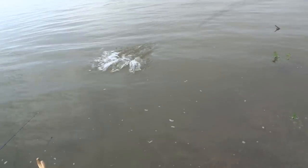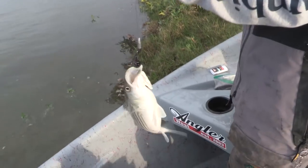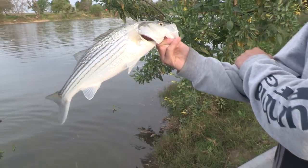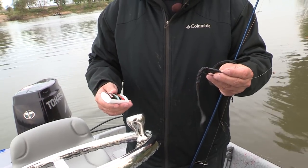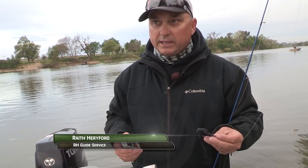This one's slamming. Another nice keeper. Still biting the black worm.